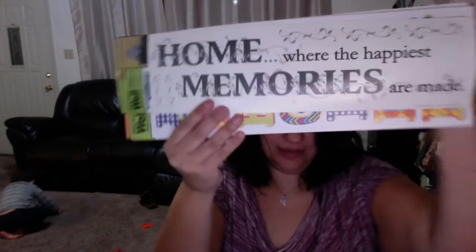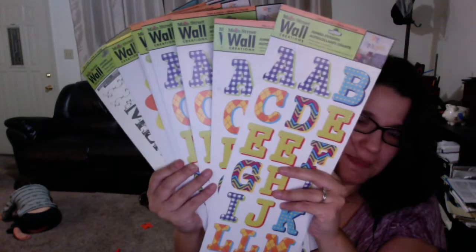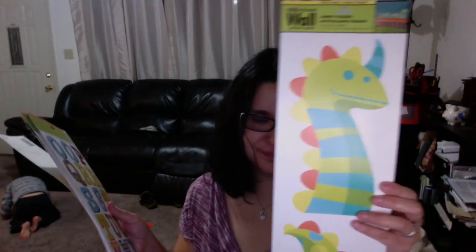I also got these — not Christmas related — but these are wall decorations and they don't mess up your paint, they're removable. I got one that says 'home is where the happiest memories are,' a bunch of alphabet ones because my son is obsessed with the alphabet, and the last one is a dragon — so cute! I've had some before and they look really cute. They're only a buck.